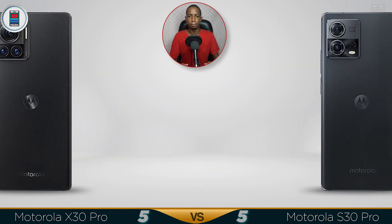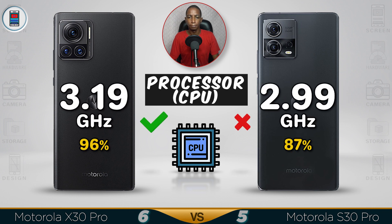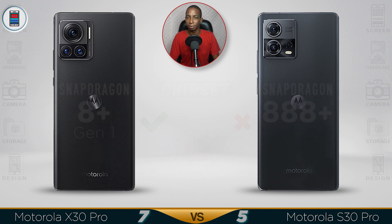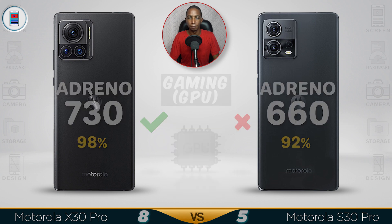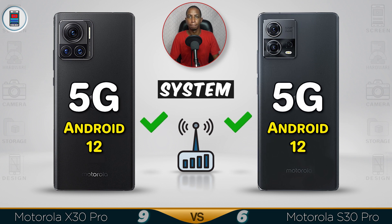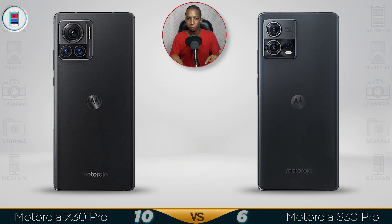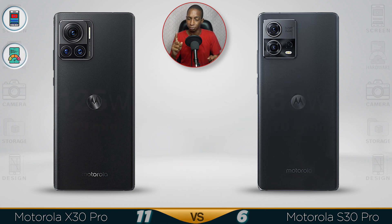Now for the performance — the best chipset in the world, the Snapdragon 8 Plus. The X30 is coming with a bigger charger, but basically they will be charging in the same time. However, the performance of the X30 is way better. Unbelievable.